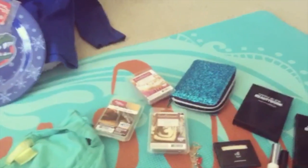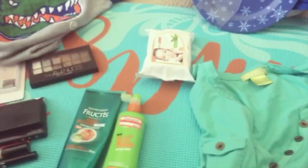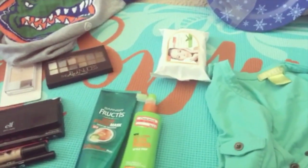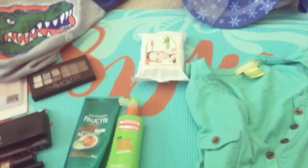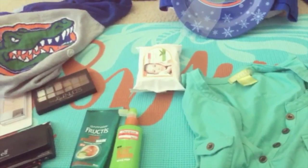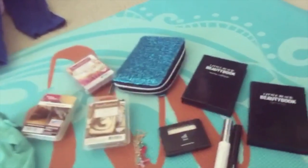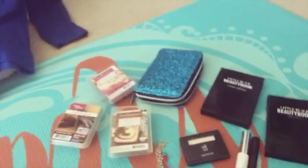Hello everybody, welcome to Blue Eye 32. I'm Jeanette and this is what I got for Christmas and what I got for my birthday — stuff that was given to me and stuff that I actually bought using gift cards. I ended up getting two gift cards. Let me show you the first thing, starting with what I got for Christmas.